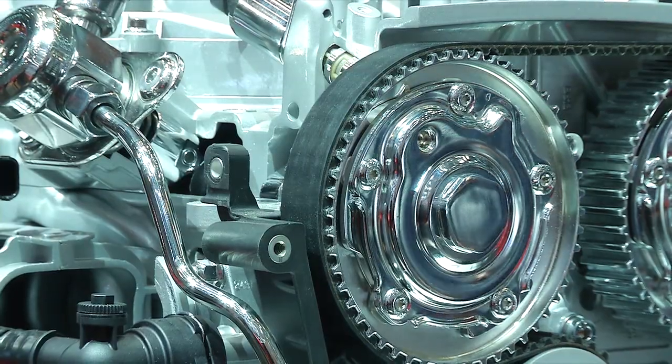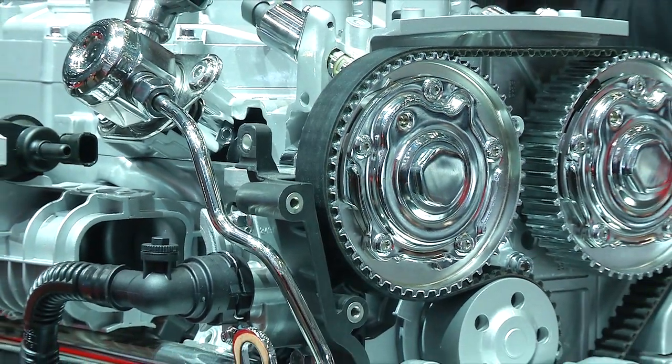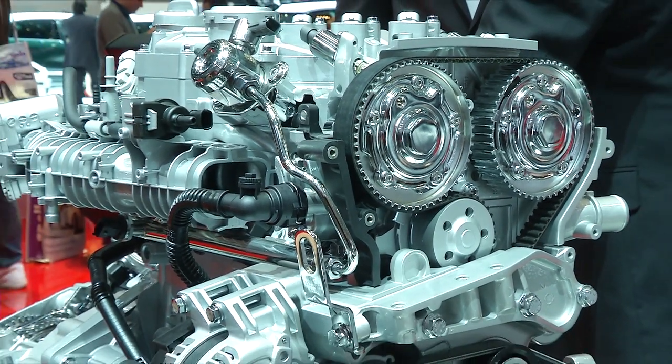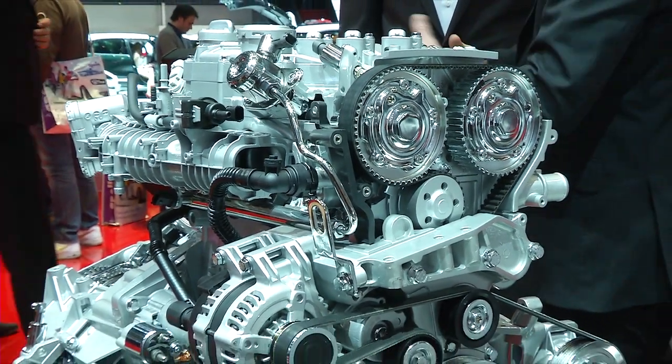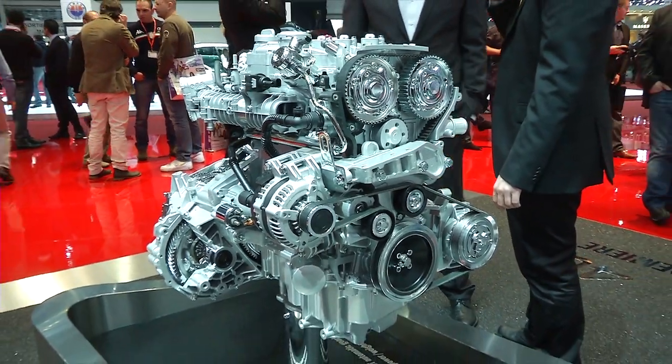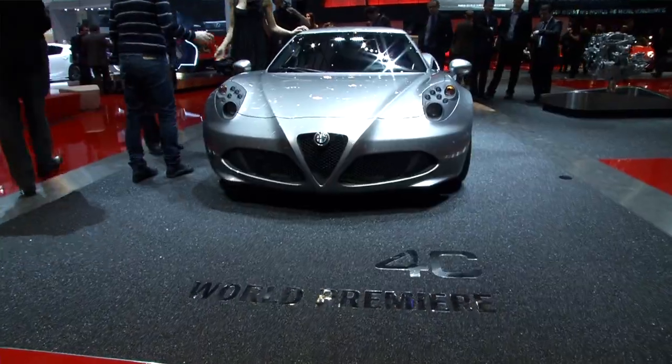A 1.750 engine, which is all-aluminium, is the best compromise between power — 240 horsepower — combined with solutions which bring it to a very low weight level, which is under 900 kilos.